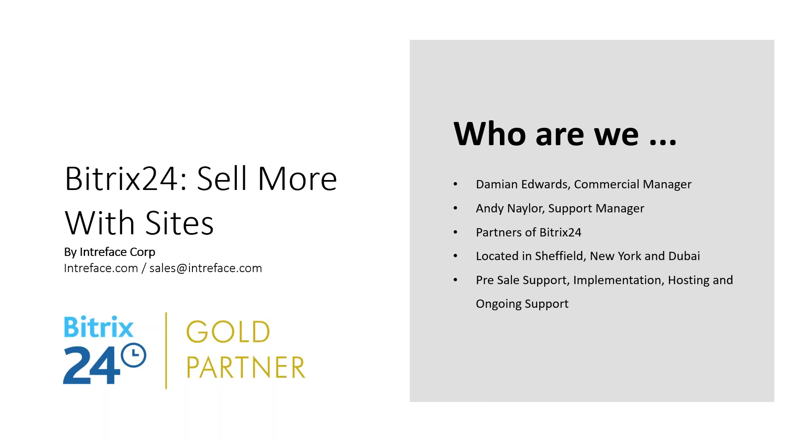Hi guys, if you've got any questions throughout the webinar, just put them in the box provided and we'll have a Q&A session at the end of each section.